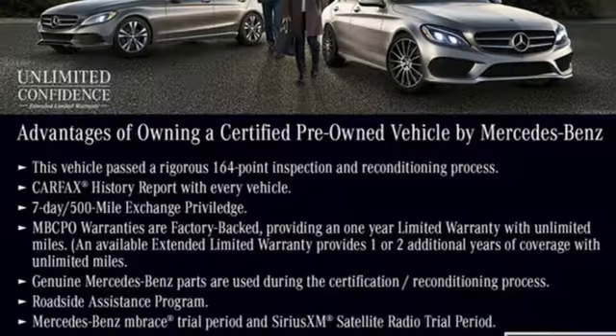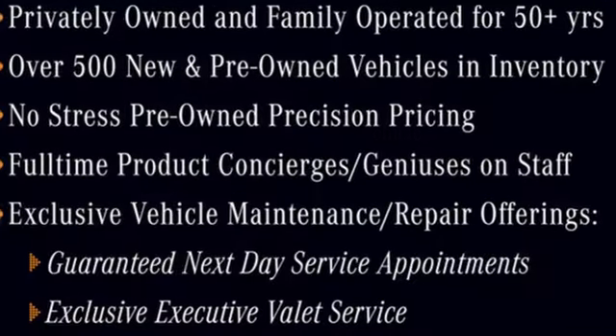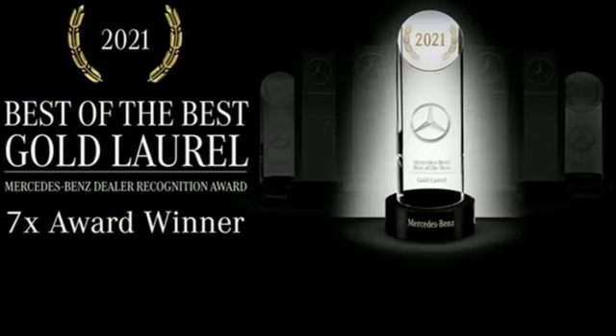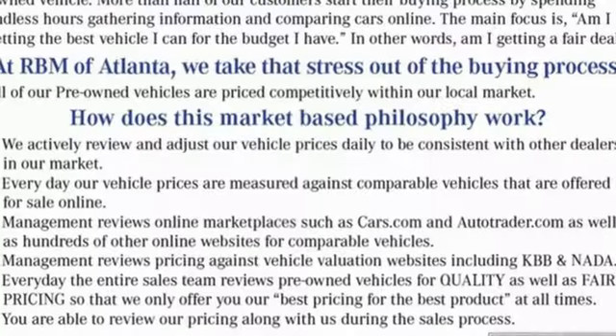Automatic transmission, automatic with driver control suspension management, engine auto stop-start feature, hands-free liftgate, integrated navigation system with voice activation, Wi-Fi hotspot, and dual zone climate control.